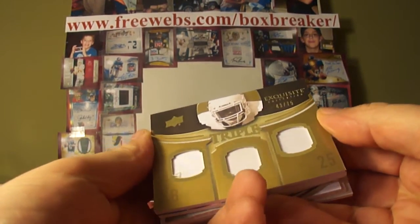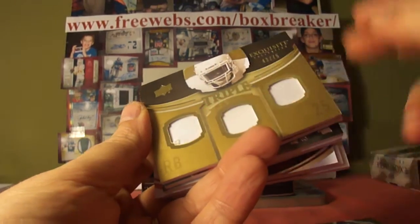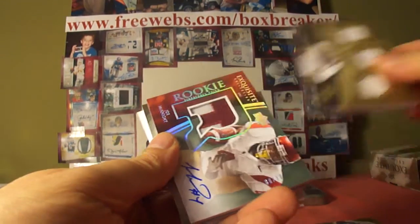Another running back — Jamal Charles, number 43 of 75. Triple patch, all single color, obviously. But you do have a little thread sticking out, so bonus. Chiefs is Joel Will, so that's yours on the Jamal Charles.